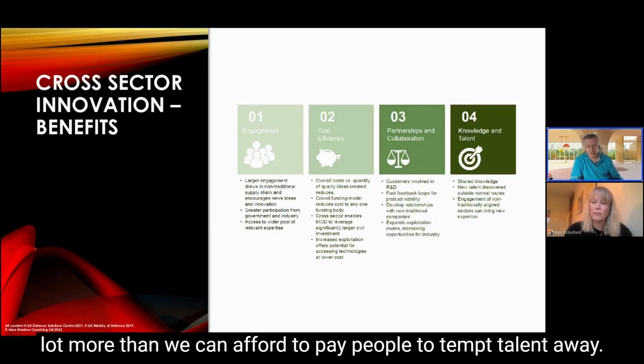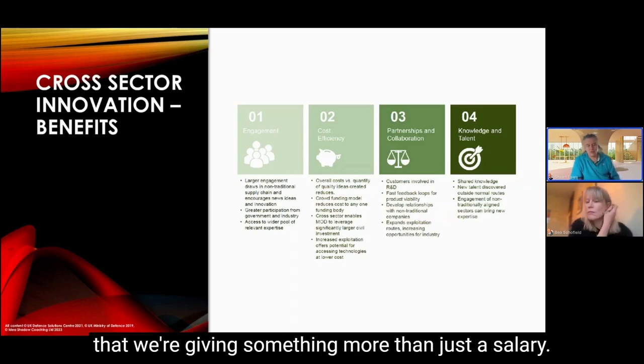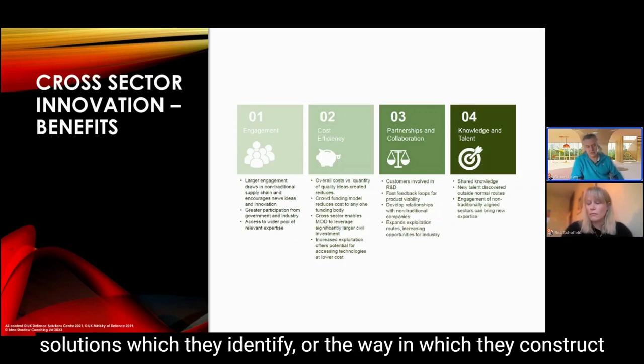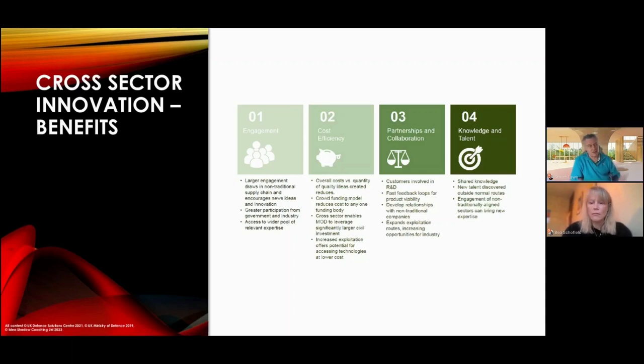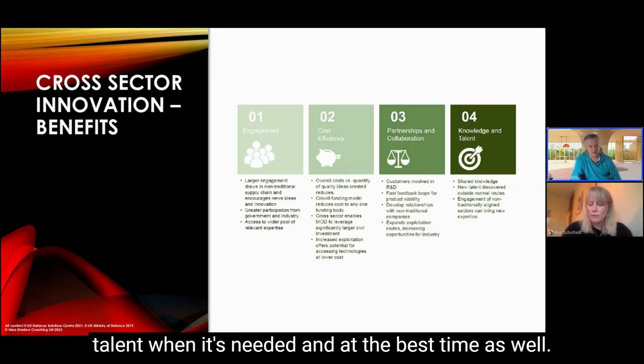We know there are companies that will pay far more than we can afford to attract talent away. Part of our thinking with the cross-sector challenge is that we're giving people more than just a salary — we're giving them the ability to make a difference through the solutions they identify. That is just as attractive as a monthly salary, and that's key around utilizing talent when it's needed and at the best time.